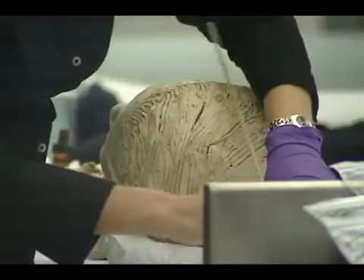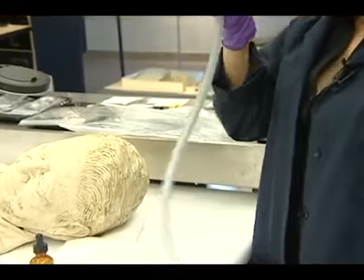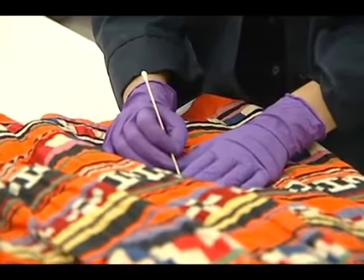I'm a conservator here at the Atatiki Museum. I do objects and textiles conservation, which means that I can fix, stabilize, and restore objects and textiles. Corey's job is to enhance objects and textiles and prepare them for exhibitions at the museum.